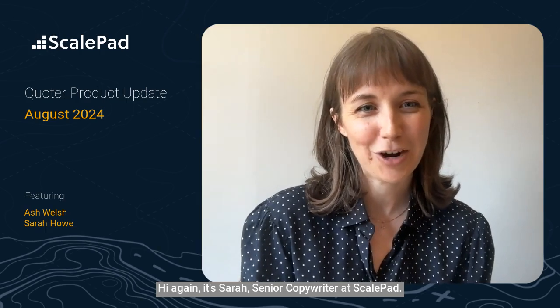Hi again, it's Sarah, Senior Copywriter at ScalePad. I'm chatting with Ash. He is the Senior Product Manager for Quoter. He's going to tell us all about what's new on the Quoter platform for August 2024.